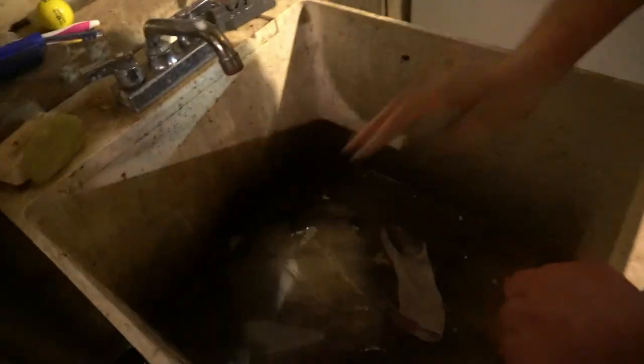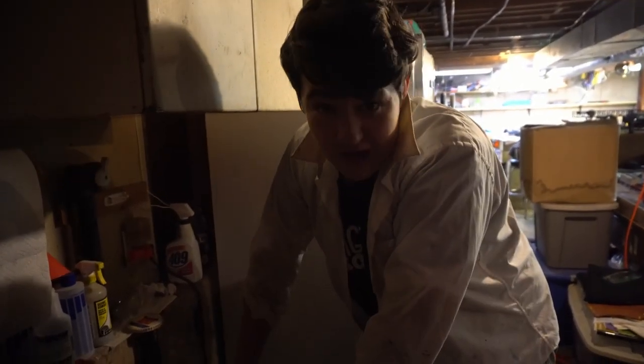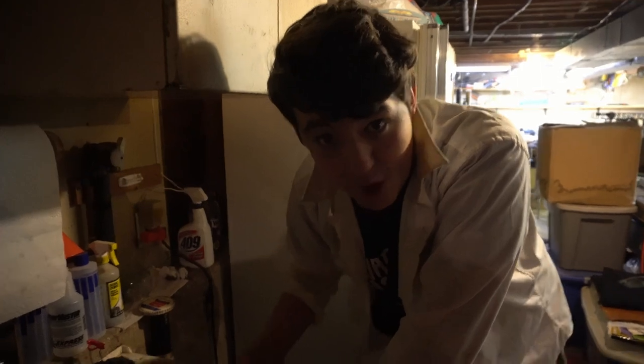Oh my goodness, that rat sucked up all the water! He didn't drown — he drank it! Look at this. Drowning mice is not effective one bit, as you can see. He threw up — it was too much. Do not be drowning your mice. Not a good idea — they drink it up, they throw it up, more mess than it was worth.